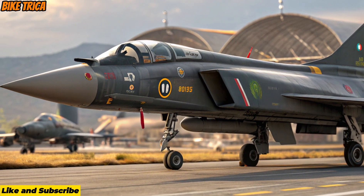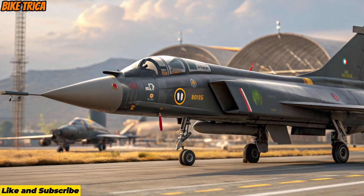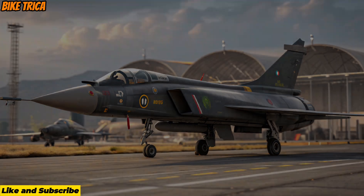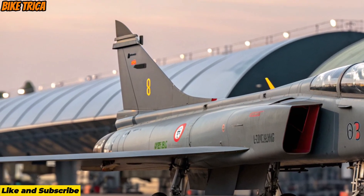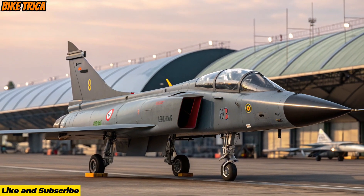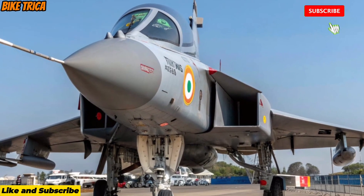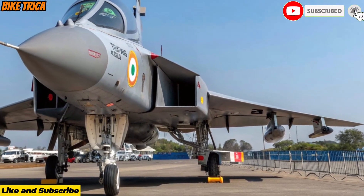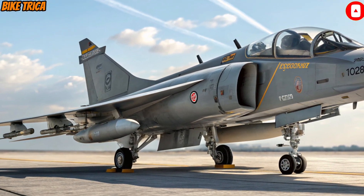With more fuel, more weapons, more thrust, and smarter technology, the Tejas MK2 stands as India's strongest single-engine fighter yet. It's engineered for the next decade of regional air superiority. This was the breakdown of the 2026 Heltagius MK2 — a symbol of innovation, power, and strategic strength. Stay tuned on BikeTricka and subscribe for more insights into the world's most advanced machines.